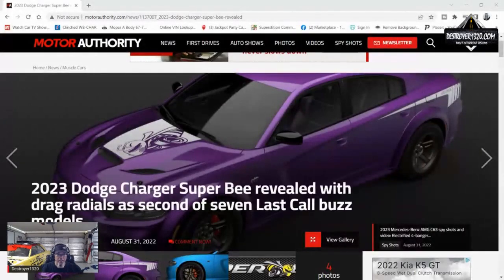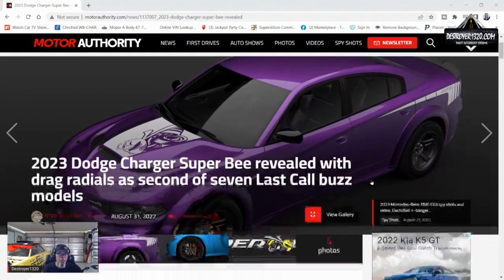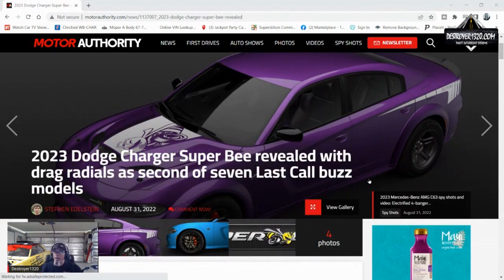I am going to Motor Authority — this is where I'm getting my information. You can go there and check it out if you want. The headline is: '2023 Charger Superbee revealed with drag radials as the second of seven Last Call models.'